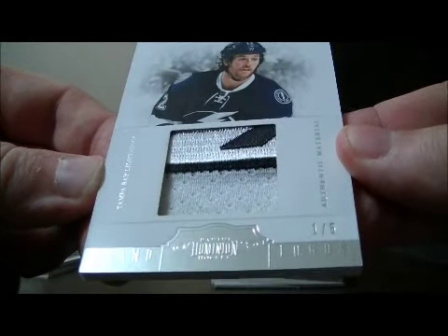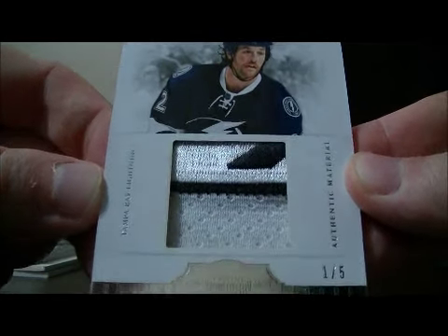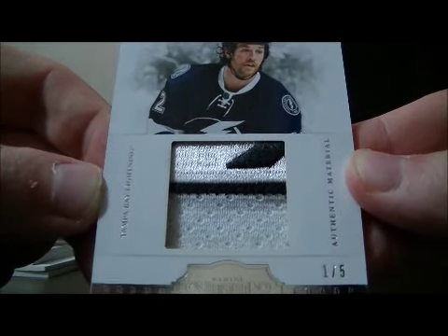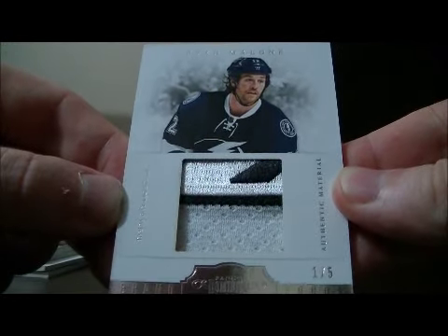And we have a nice hit here. The authentic material for the Tampa Bay Lightning of Ryan Malone, one out of 5. Nice hit for Tampa Bay.